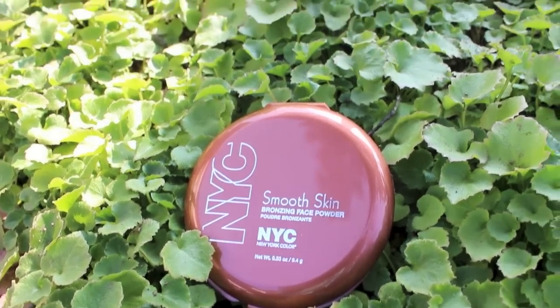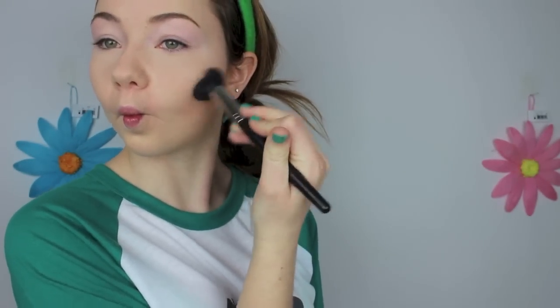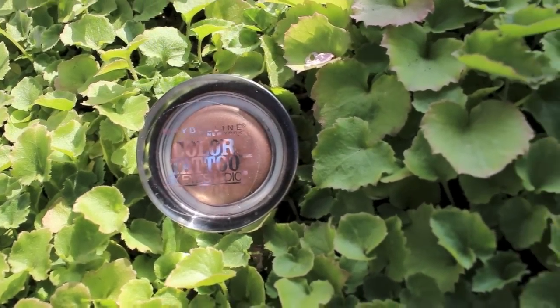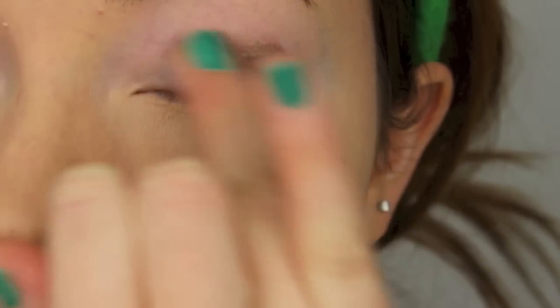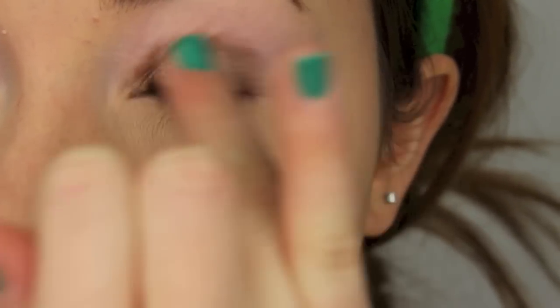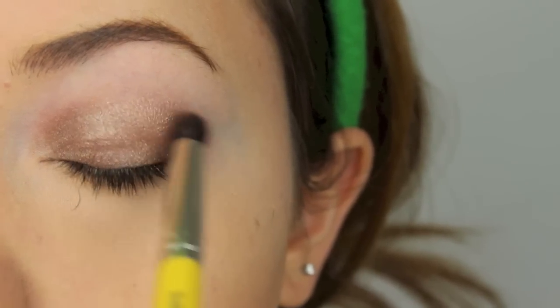Now I'm taking NYC's Smooth Skin Bronzer in Sunny and using that to contour my face. For eye makeup I'm using the Maybelline Color Tattoo Eyeshadow in the color Bronze and applying that on my lid and into my crease. Next just take a small eyeshadow brush and blend that color out.